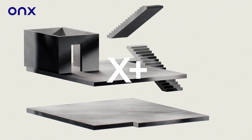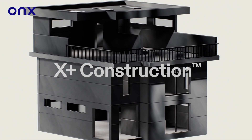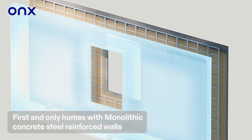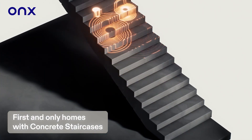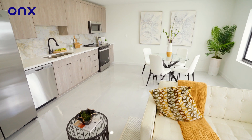Onyx Homes uses X Plus Construction, a proprietary technology that makes our home stronger and safer, bringing you a product that will last for a lifetime. These are the first and only homes to have monolithic steel reinforced walls, engineered foundation, concrete staircases, concrete engineered 3D bathroom pods, fully tiled X model homes.